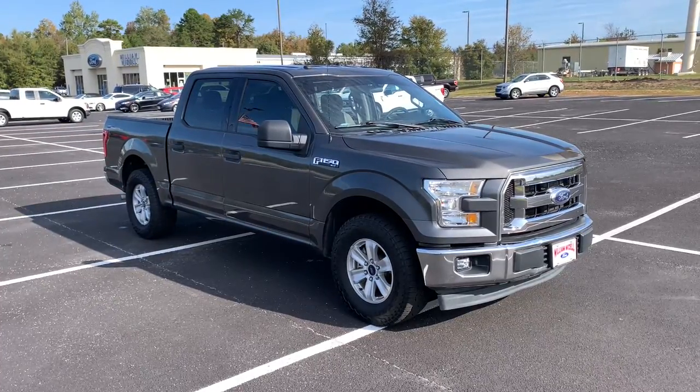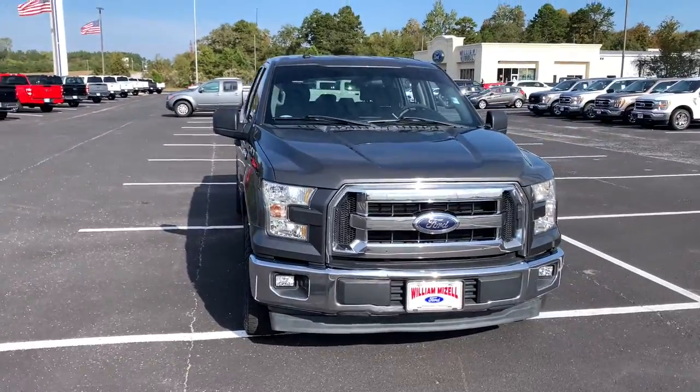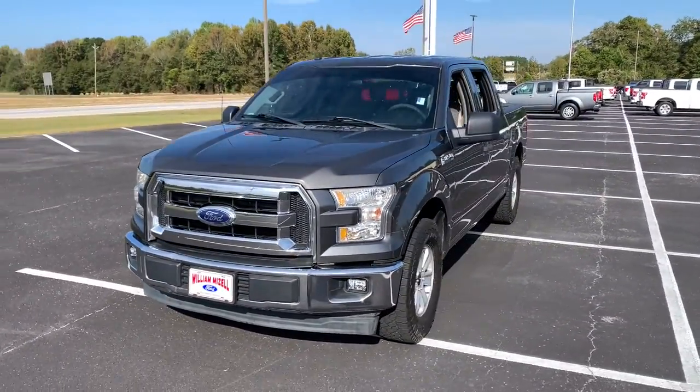Look no further than the 2017 Ford F-150. With less than 110,000 miles on the odometer, this vehicle provides excellent value.